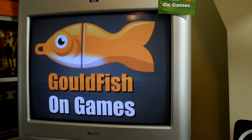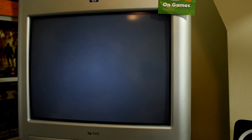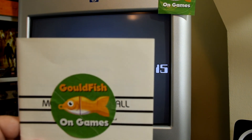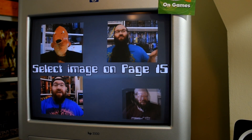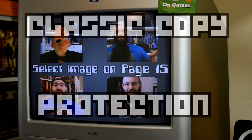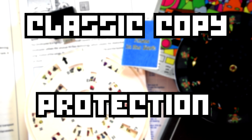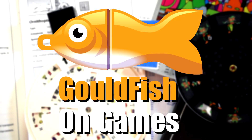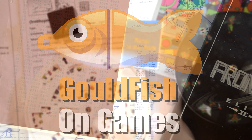Welcome to Goldfish on Games, where today you're going to have to prove that you are a legitimate viewer by selecting the picture that shows up on page 15 of your subscription manual or else you can't watch today's video on classic copy protection.